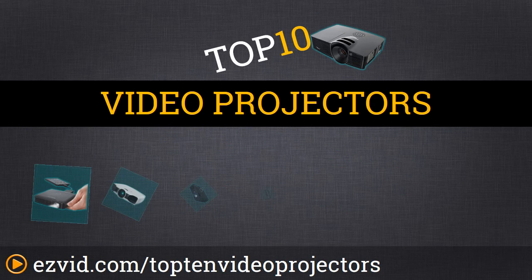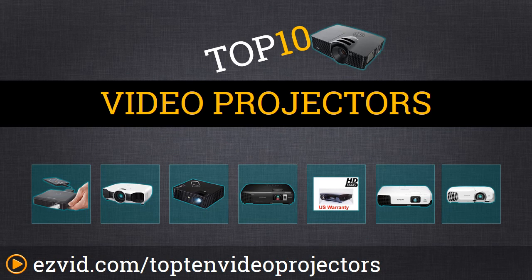We compiled a list of the top 10 home theater projectors that includes everything from portable projectors, gaming projectors, high-end home theater projectors, and standard everyday use projectors. We rank them by image quality, throw distance, and features.